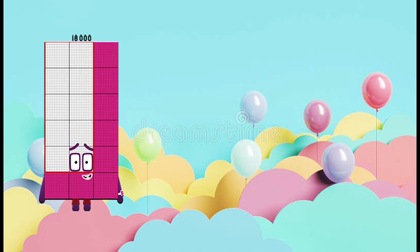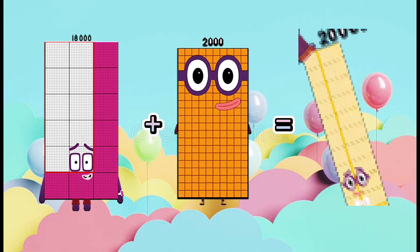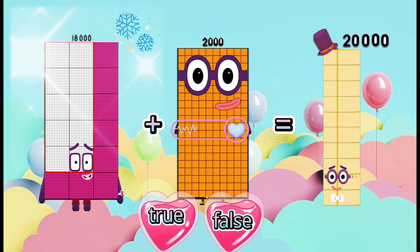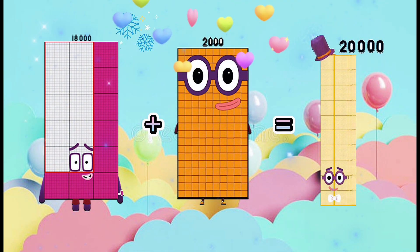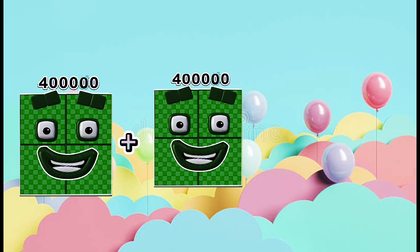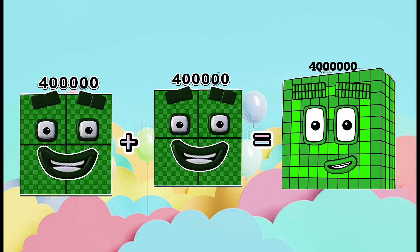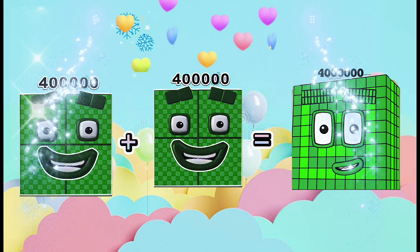1,000,000 plus 2,000 equals 20,000. Is it true or false? 4,000,000 plus 4,000,000 equals 4,000,000. Is this true or false? This is true. 4,000,000 is the right answer.